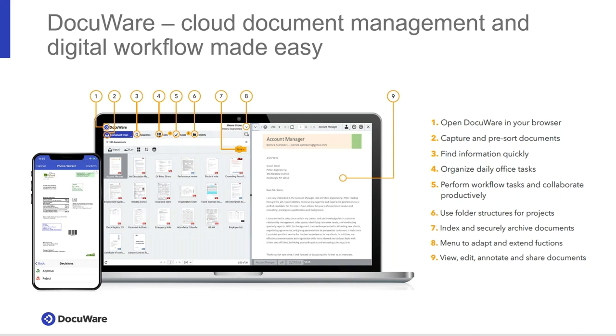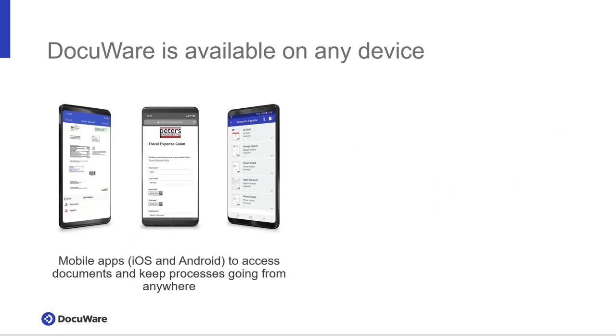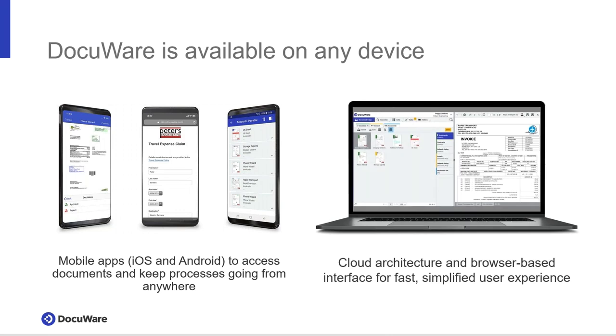We're not going to focus heavily on the user interface today — we're going to talk more about workflow. I'd encourage you to reach out to your sales representative to talk more about the DocuWare platform. You can deploy on Apple and Android devices or from your desktop, so while on the shop floor or out in the field, you can approve records, review things, and search. Or for a richer experience, deploy the cloud-based, browser-based solution to one or multiple monitors.